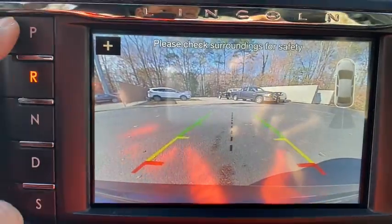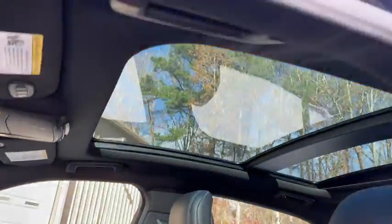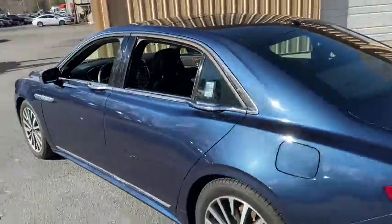Power steering, four-wheel disc brakes, active suspension system, rear window defroster, power windows, electronic stability control, compass, security system, heated front seat, trip computer, tachometer, leather.